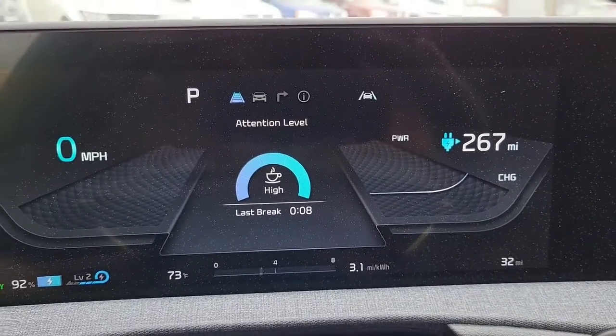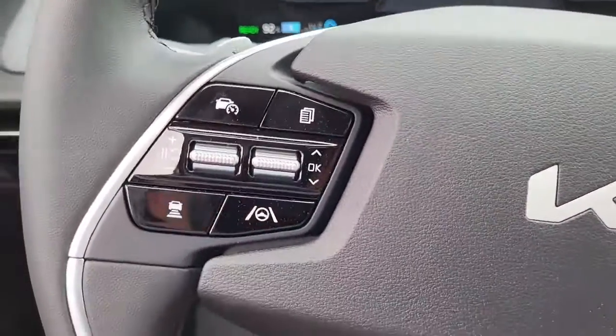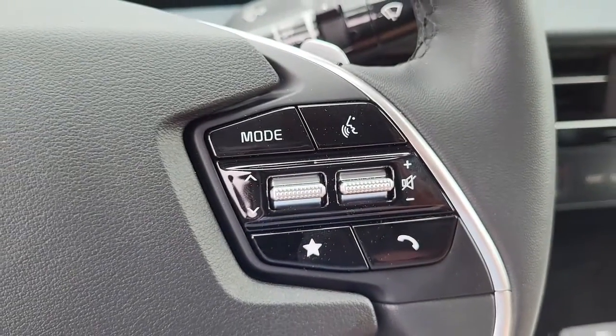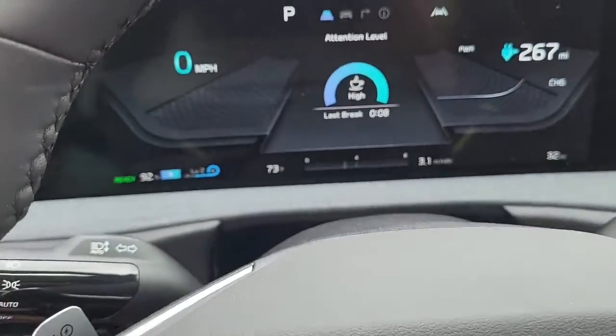Coming in here to the steering wheel, it has your cruise control settings right here, as well as voice-to-call and radio system controls to keep your hands on the steering wheel at all times.